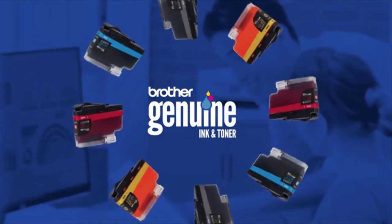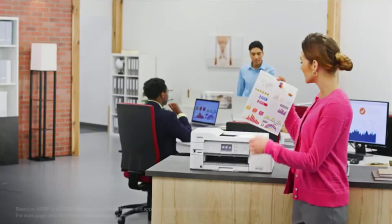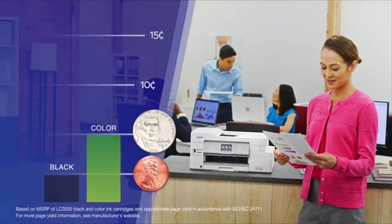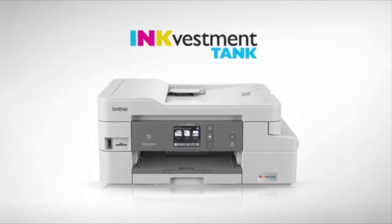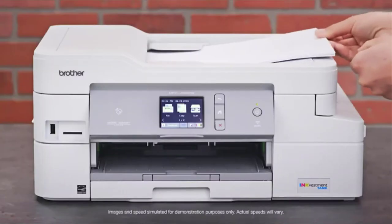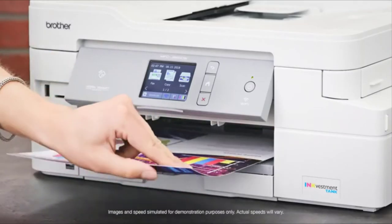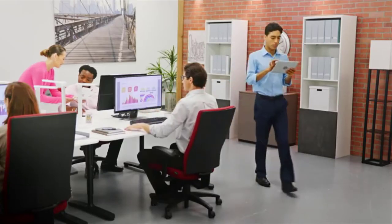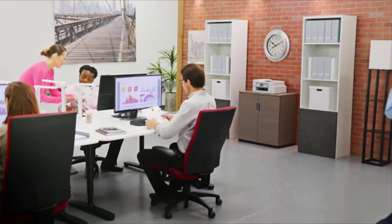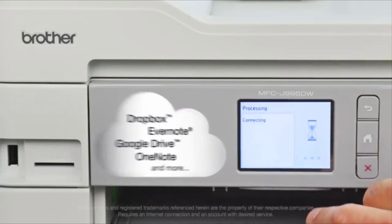The Brother MFC-J995DW is a color inkjet all-in-one printer with scan and copy functions, an automatic document feeder, and built-in faxing. It works with Windows and Mac OS. The capacity of the main paper tray is 150 sheets, a typical size. There's a second tray for full-sized paper, allowing you to load letter paper, for instance. There's also an automatic document feeder to let you copy or scan a stack of pages in one operation.